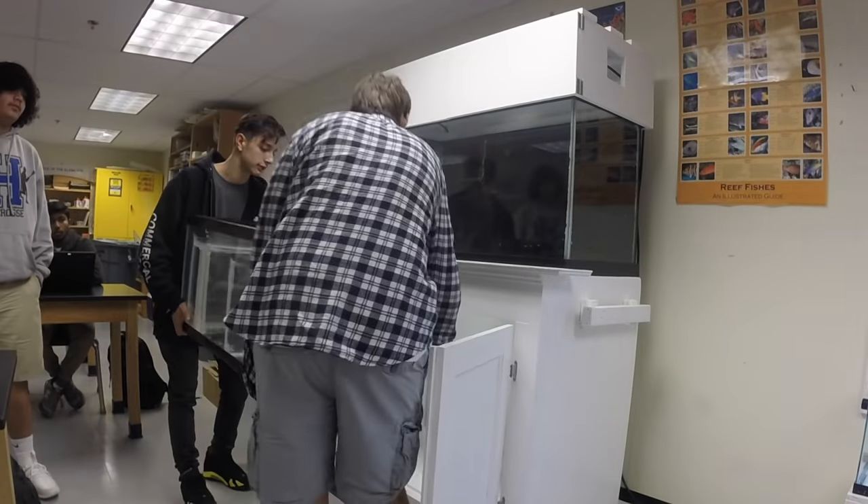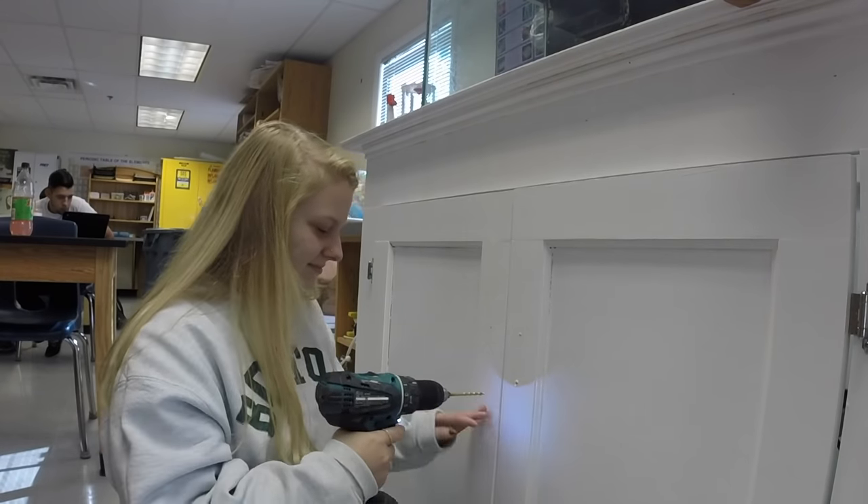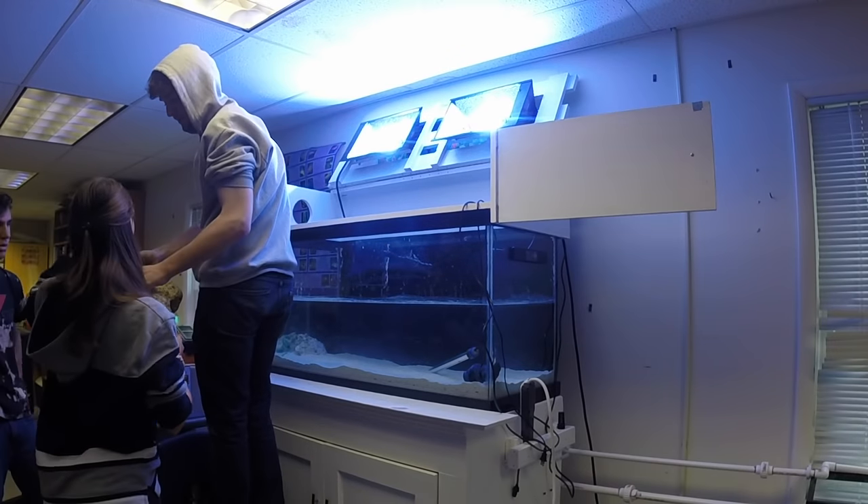Eventually, I met a guy named John Swanson. He's a marine science teacher at EO Smith in Mansfield, and I went into his classroom, and his classroom was just littered with tanks everywhere with just fish, and I was like, that's what I want to do. That's it. Since then, I've been trying to get to this point of having a marine aquarium in the classroom that the kids built and that the kids maintain.